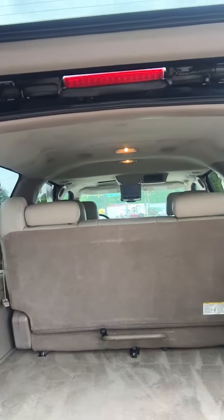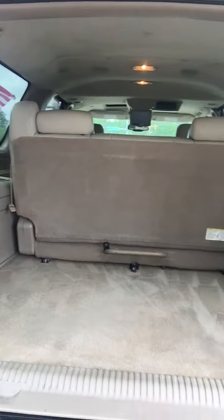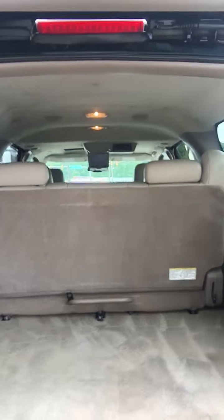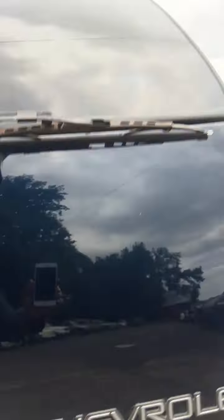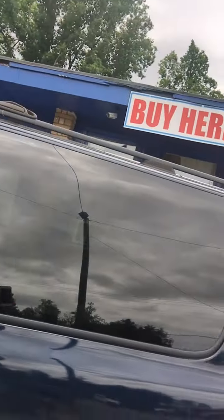The Suburban seats seven people and still has enough room in the back to go grocery shopping and put your groceries in the back. Or if you need to go on vacation and need somewhere to put your luggage, it's great. It has a roof rack and running boards.